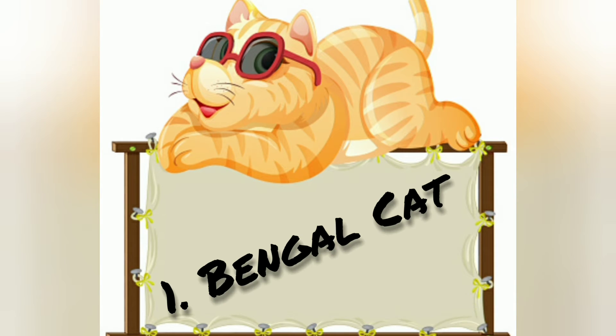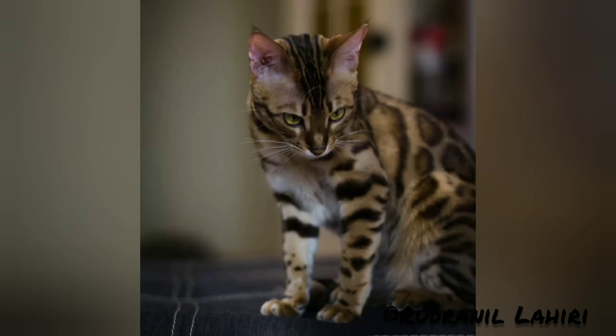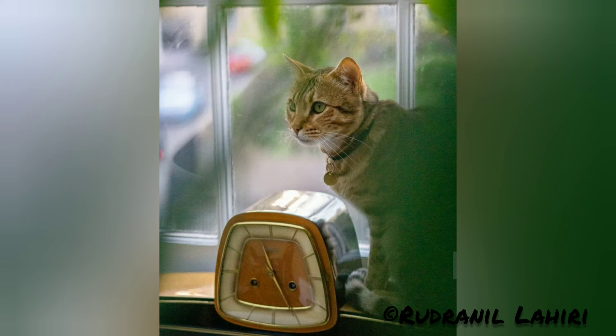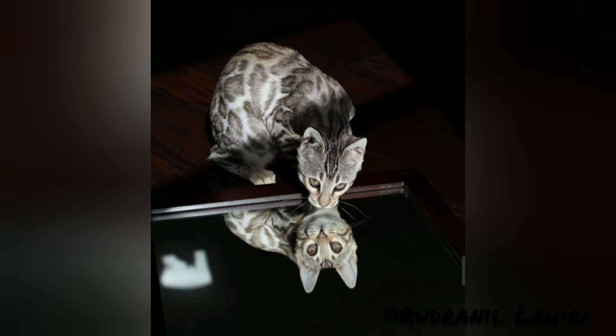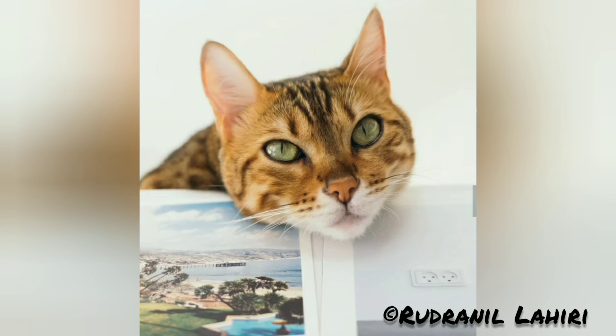Number one: the Bengal cat. The Bengal cat is a domesticated cat breed created from hybrids of domesticated cats, especially with the spotted Egyptian Mau and the Asian leopard cat. The breed name comes from the leopard cat's taxonomic name. It is a cat — though not a leopard — but Bengals have a wild appearance.